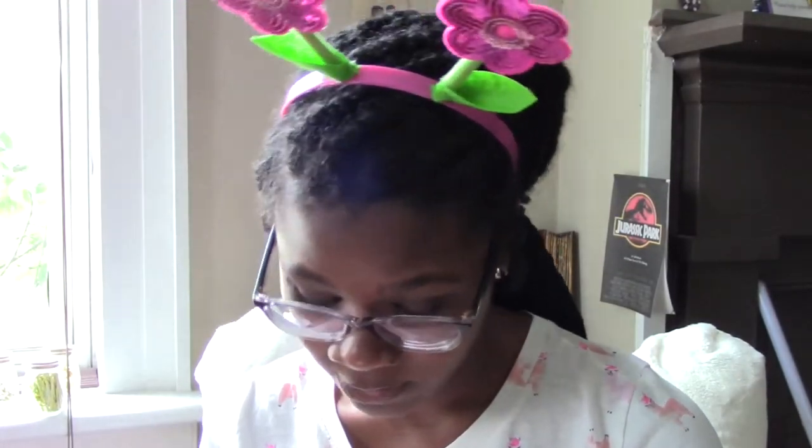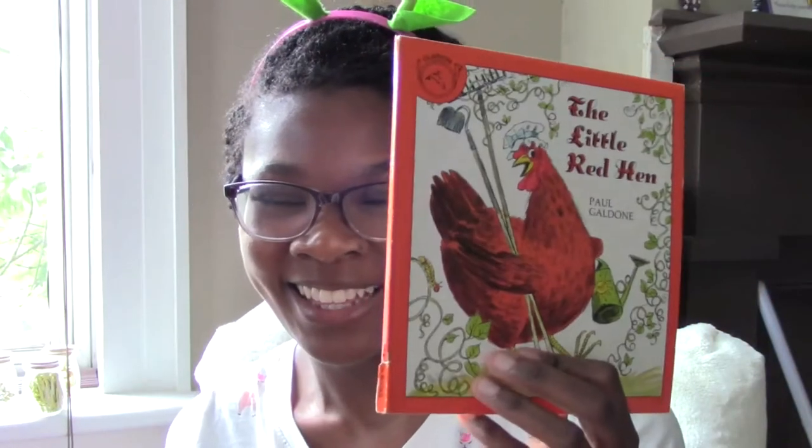Hey guys, I am continuing on with my fairy tales. I don't even know if this one's a fairy tale anymore — it's just like a classic tale — and it is The Little Red Hen. I really like this story. Last year when I did this story we also made bread in the classroom, and I wanted to do that again this year but we won't be able to. Hopefully next year we'll be able to make some bread with the bread maker, and you guys will get to try some bread. I might make some pretzels or some dough or something like that — we'll see.